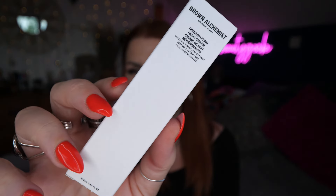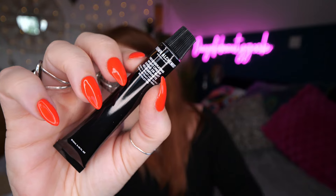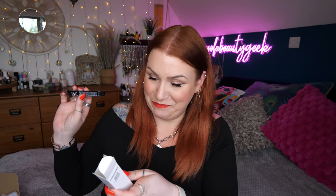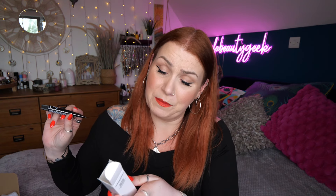Starting off we've got Grown Alchemist — this is a Regenerating Night Cream with Peptide 3 and Violet Leaf Extract, 12ml. It's an Australian brand, certified toxic-free and 100% natural. It's a rich advanced facial cream formulated with a synergistic blend of peptides, antioxidants, vitamins, hyaluronic acid, and essential omega fatty acids that restore skin hydration, reducing fine lines and wrinkles, and visibly regenerating skin texture.